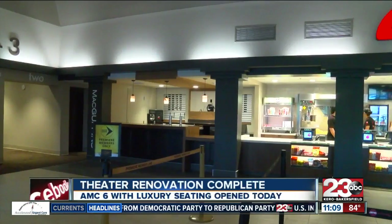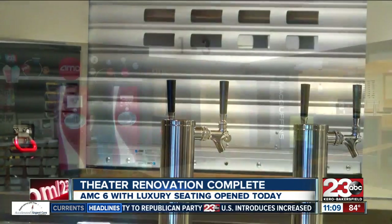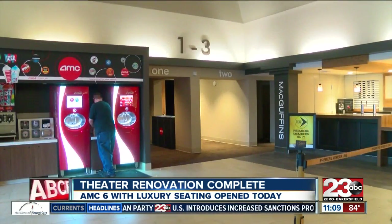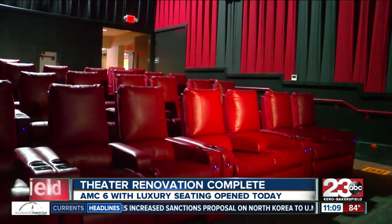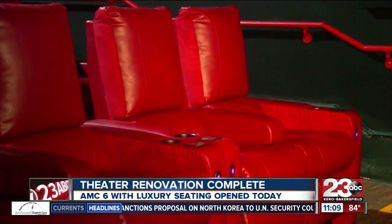This AMC is the first Bakersfield theater serving beer and wine, coming in the fall, but that is not the only thing this theater is bringing. I think those chairs are excellent — those chairs are great. The theater has added power reclining seats in six of its auditoriums. I would still come here more often because they serve alcohol and the upgrade is real nice.